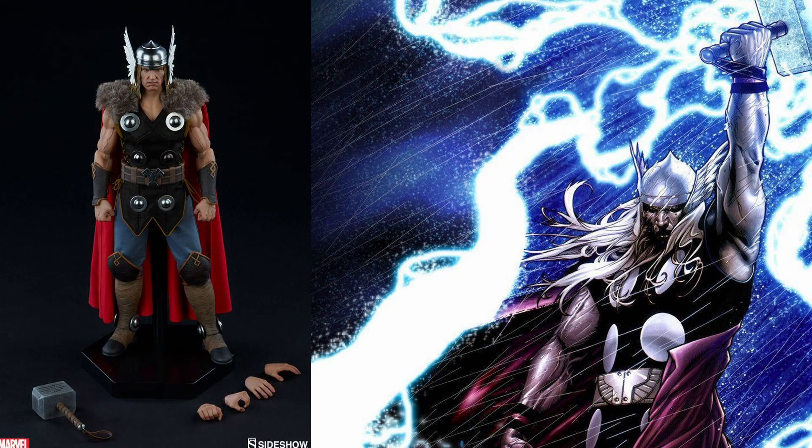This is a Sideshow version of Thor. It looks very cool, but it's very expensive — about £260. This one came available for £130. I have it!